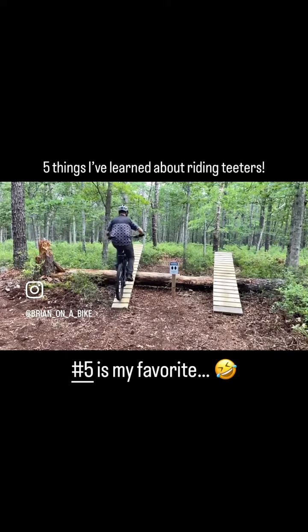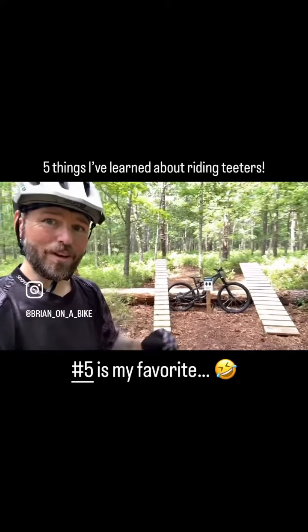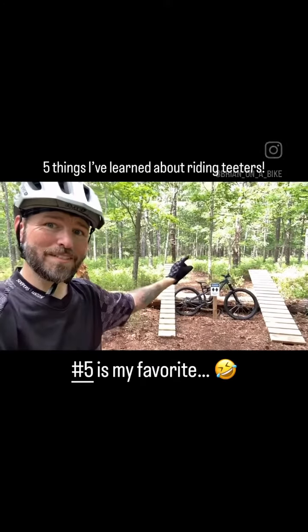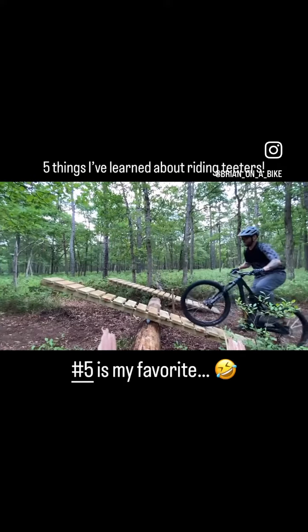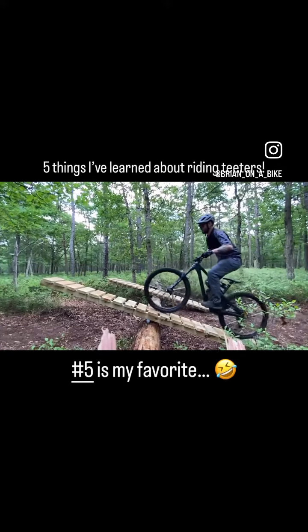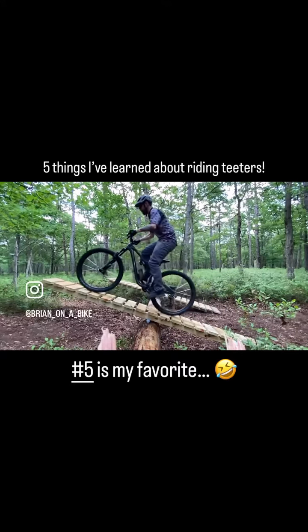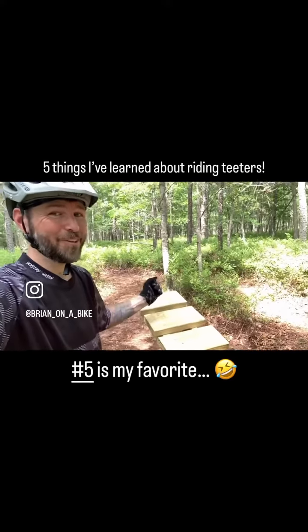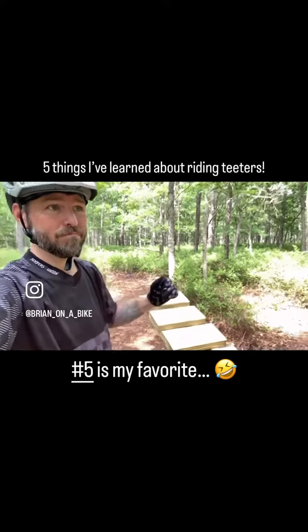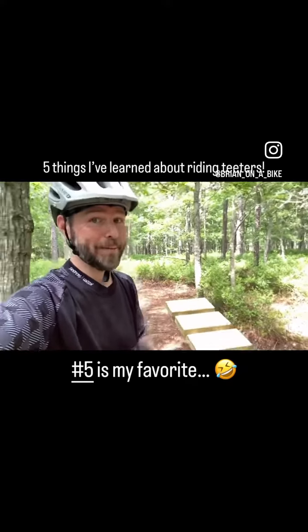That leads us to number two. The second thing to keep in mind when riding a teeter: you have to get all the way to the top before you stop. Your goal is to get your front wheel to the end of the skinny, which puts most of your weight past the center point, which will allow it to tip. If you don't go all the way to the end, you're not going to make it teeter or totter.